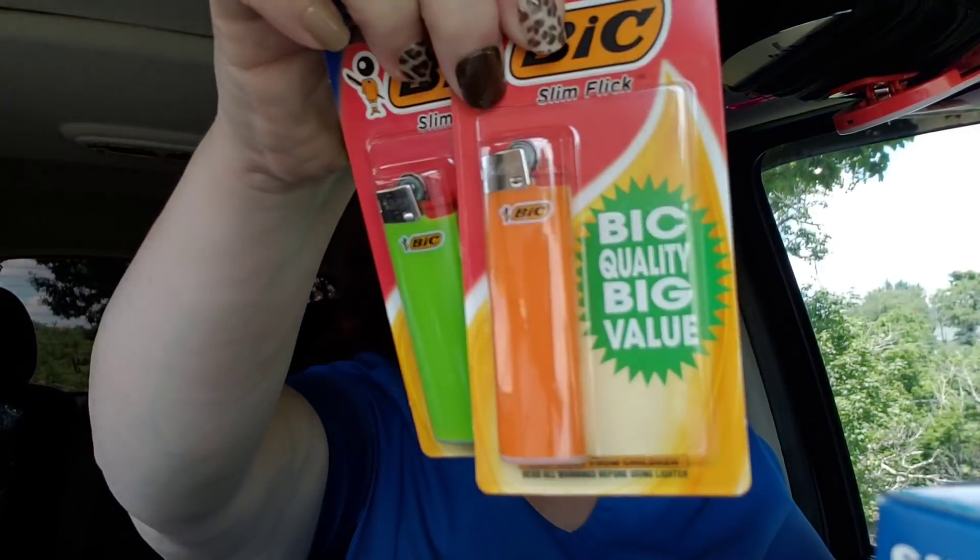Green and orange — I got those for my husband, of course. Because he said, anytime you see them, get them for me.